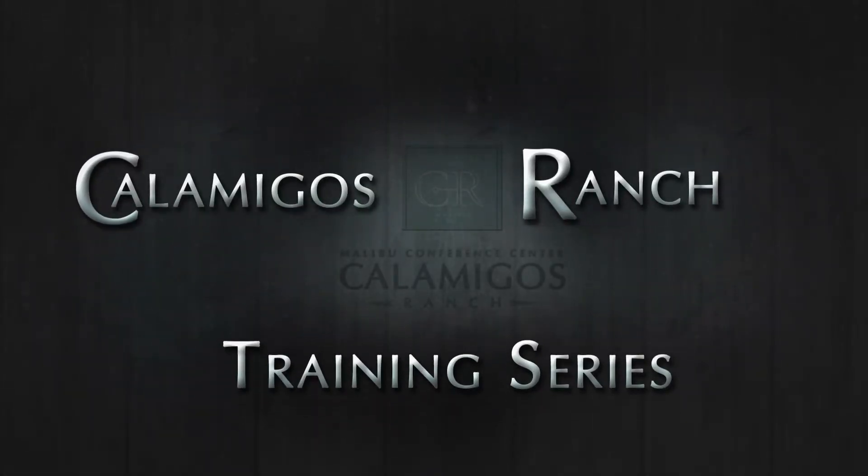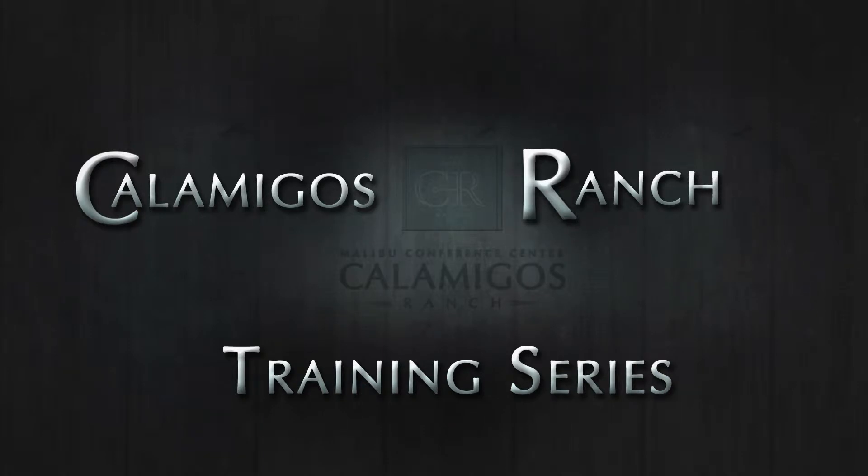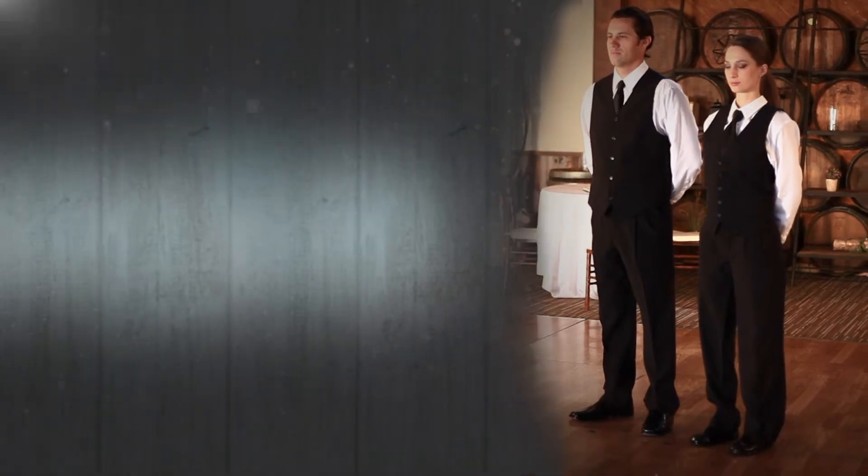Wow, are we excited that you're here to learn about how Calamigas from the Malibu Conference Center does amazing work with the concept of guestology. So thanks for being part of our training series.